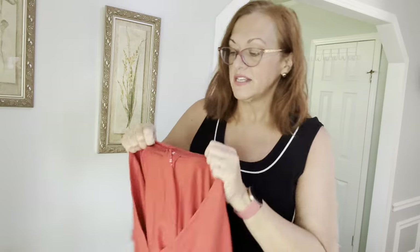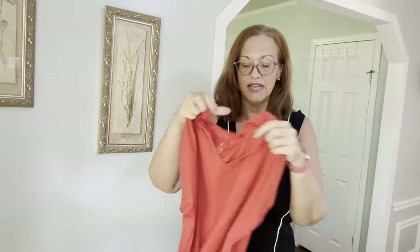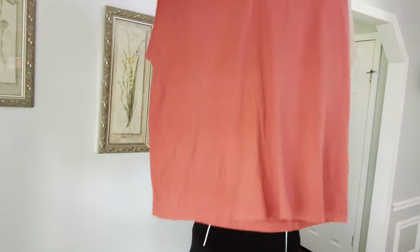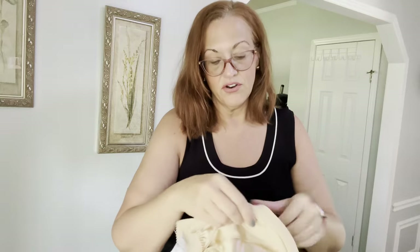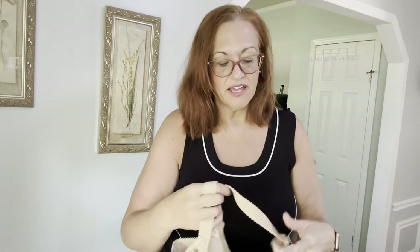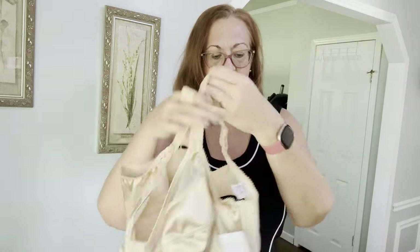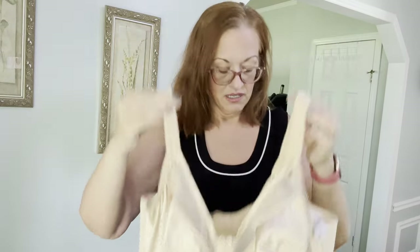I also have a JJL size extra large tall luxe Supima pleat-back tee. It's a v-neck, designed for tall women, and it actually matches both of those skirts. Very very soft with cap sleeves — a really pretty top. I also have a 38H new-with-tags Goddess bra. These retail for just under $70, so check my closet — I'll list it for around $30 and probably take a $25 offer.